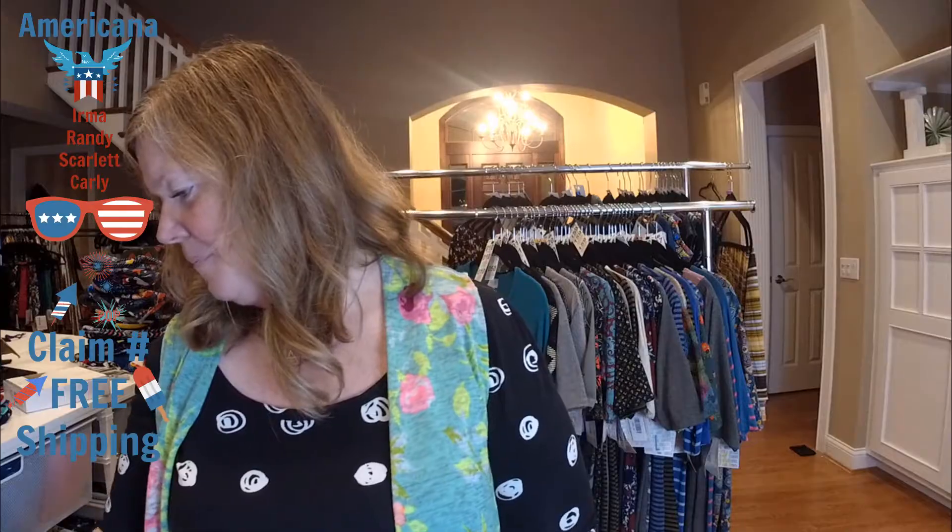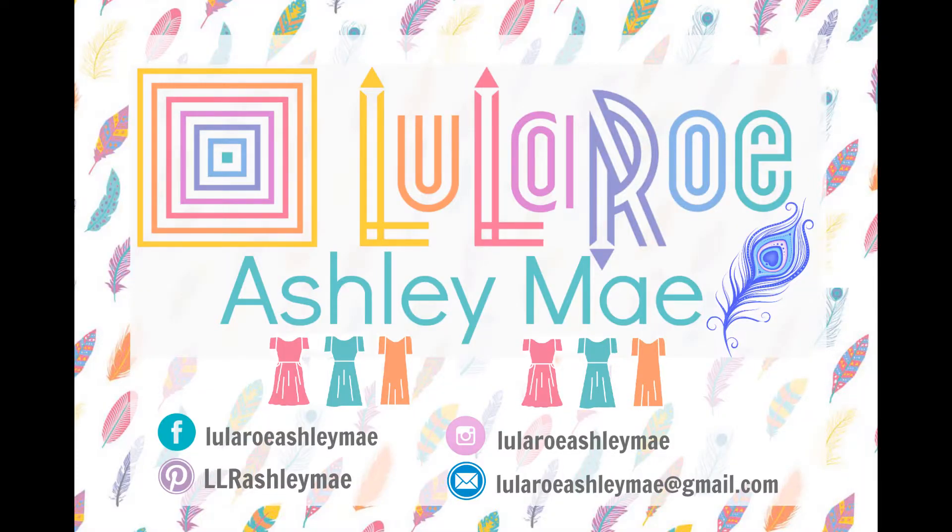That's my Americana stock. Make sure to go back and check the one size, tall and curvy, small, medium, large, extra large, and tween leggings — there are a lot of mommy and me matching sets available for little boys and girls. If you're interested in anything, comment claim and the number. For special pricing on the two Biancas, send me a private message. Shopping the Americana collection in these pre-recorded videos gives you free shipping. Thanks guys, have a great day!